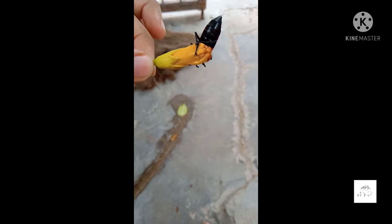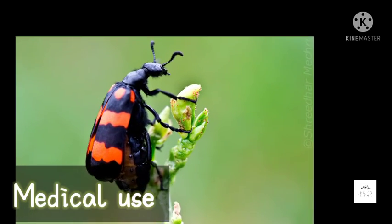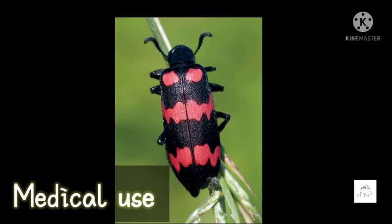Let's talk about the impact on the environment. When the population levels of Mylabris beetles are very high, they can become pests of flowers of cowpea plants, destroying the flowers and chewing holes in young pods.